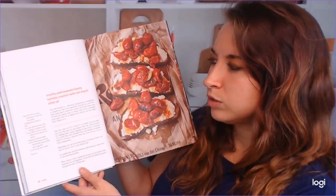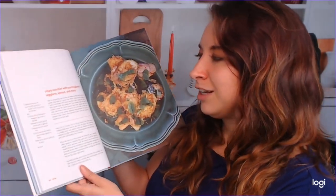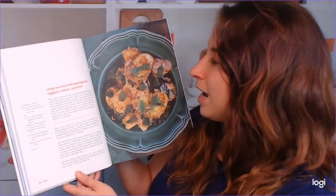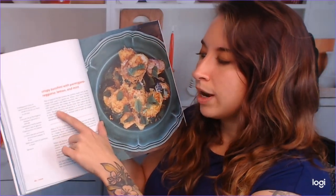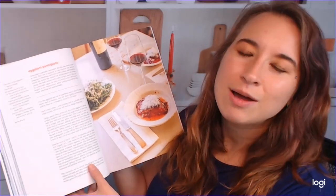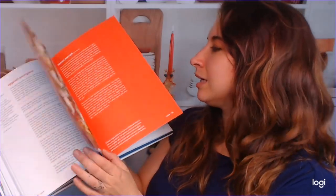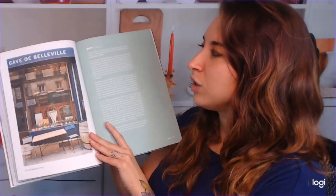There's also a ricotta and roasted cherry tomato crostini with too much olive oil. Crispy zucchini with parmigiano reggiano, lemon, and mint. This looks excellent. And I like that they even reference where exactly in Rome they found this. Eggplant parmesan — yum. And I think I would have used this recipe like two weeks ago when I made it. It's probably way authentic. So this is just Rome, and I love the exploration of food, and even just learning about the places too.